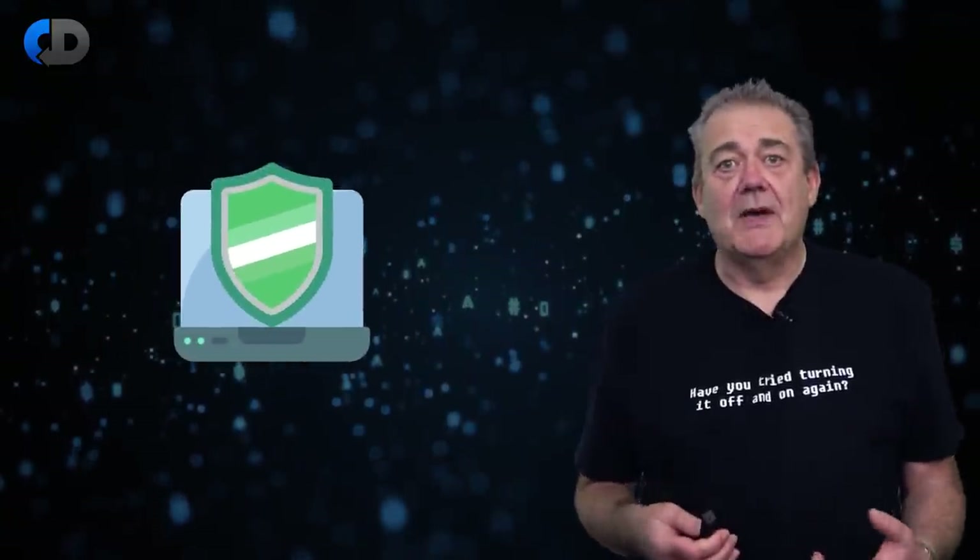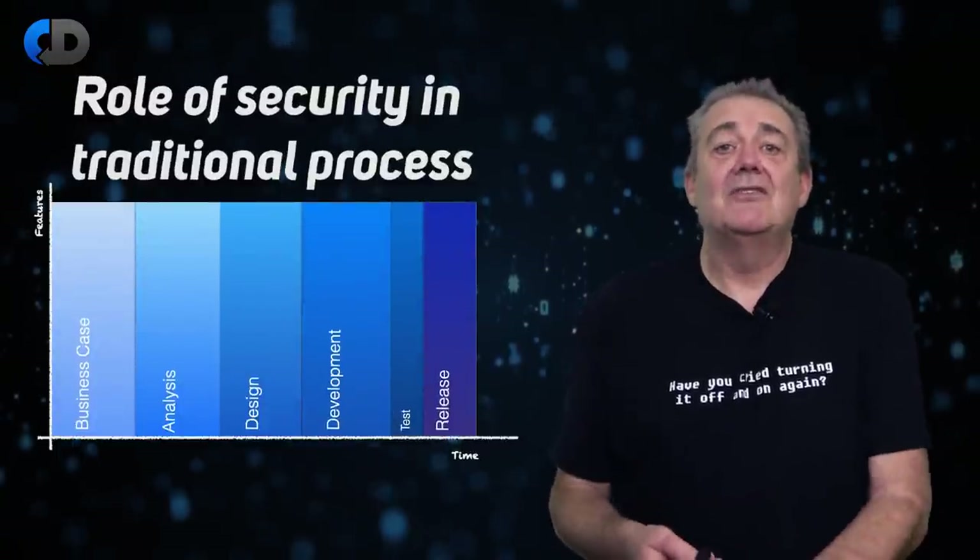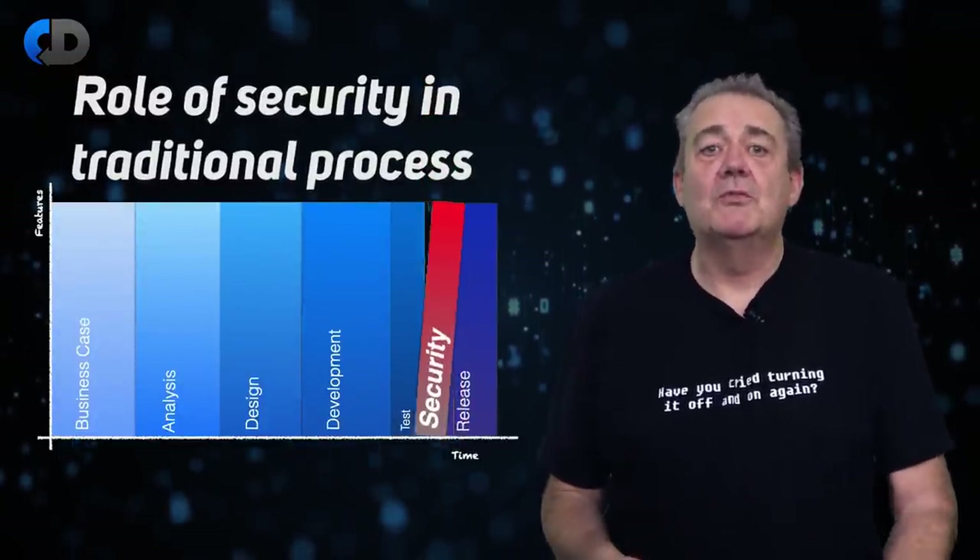Poor security in our software exposes us to risks that we'd all prefer to avoid. Although security is certainly a big deal, it's often treated as something of an afterthought. The classic way of organising a software project has security — where it is thought of at all — squeezed in just before we get to the point of release. This is another of those 'you shall not pass' approaches to organising things that really doesn't work very well. Security as gatekeeping doesn't work. We need to move security thinking, design, and testing into the development team and include it as part of the development process.